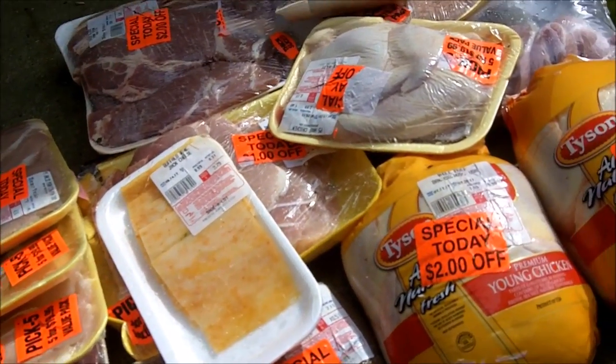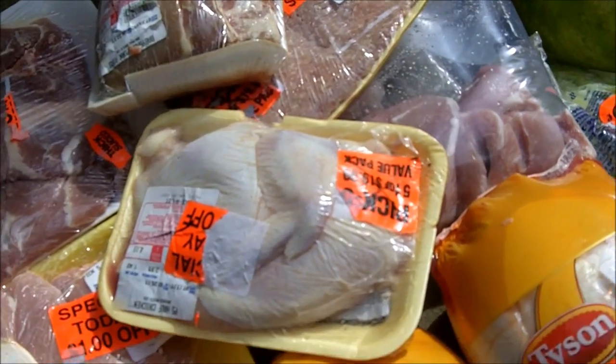Chickens are omnivorous — they'll eat anything. They'll even eat other chickens.